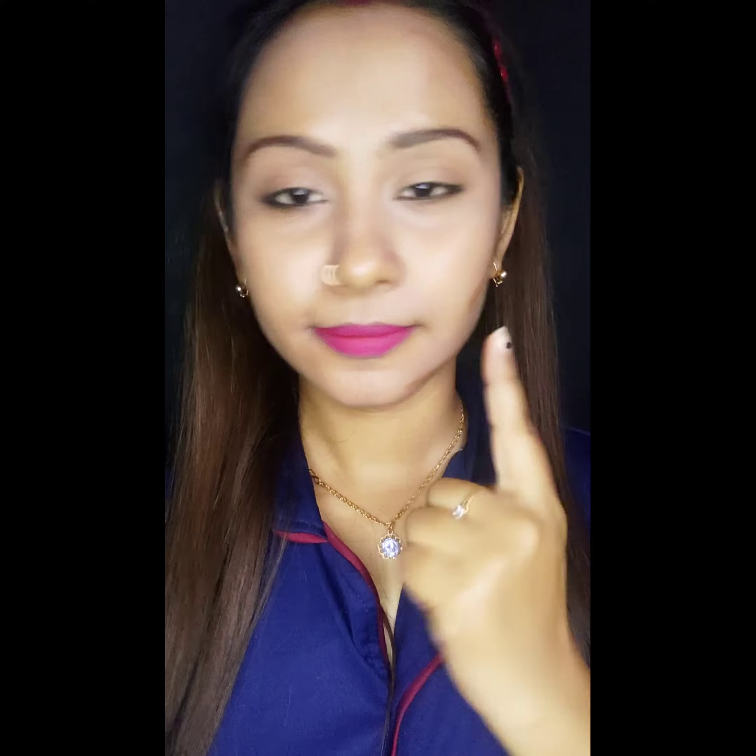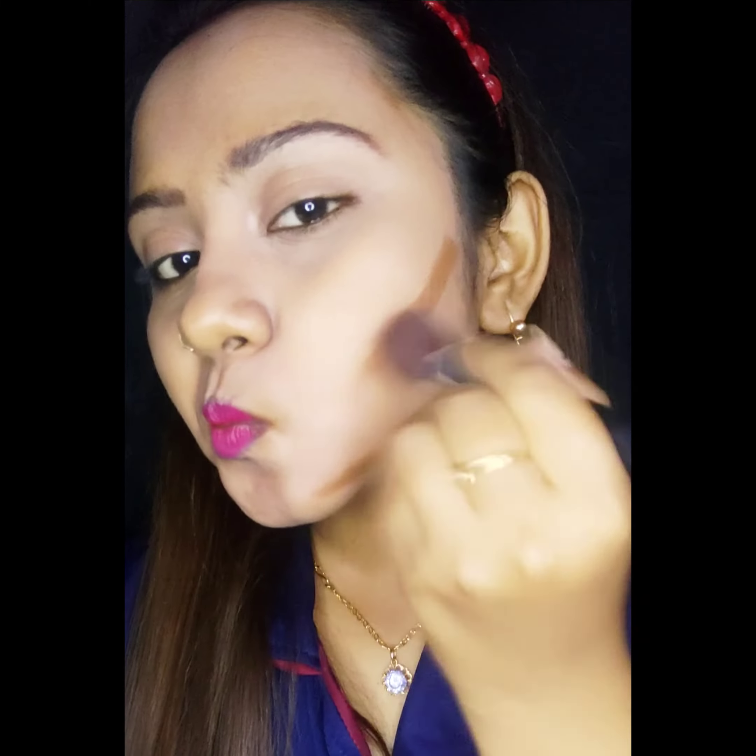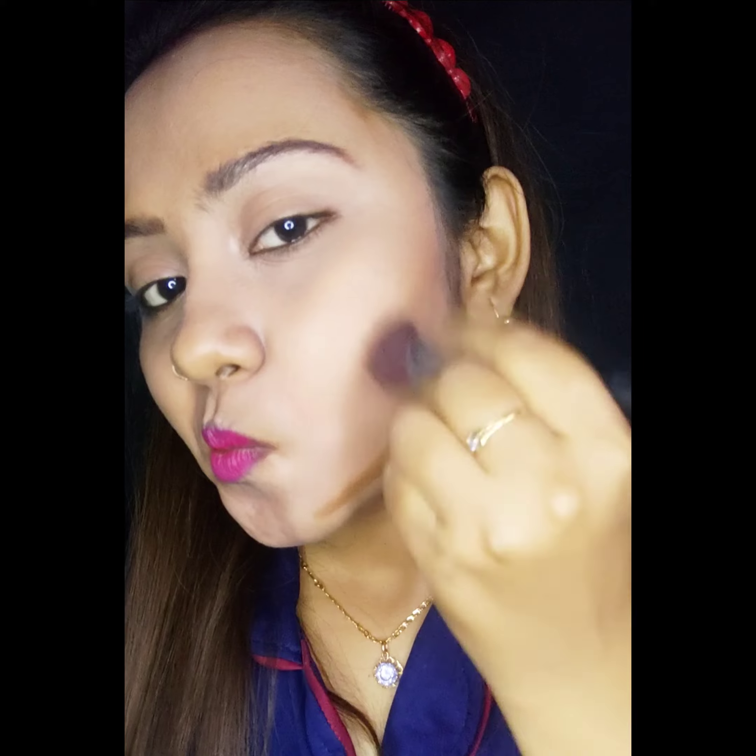I will contour it on the face, and next I will blend it. You can see how easily it blends with the blender. It is very creamy and affordable. You will not get such a good concealer at this price.